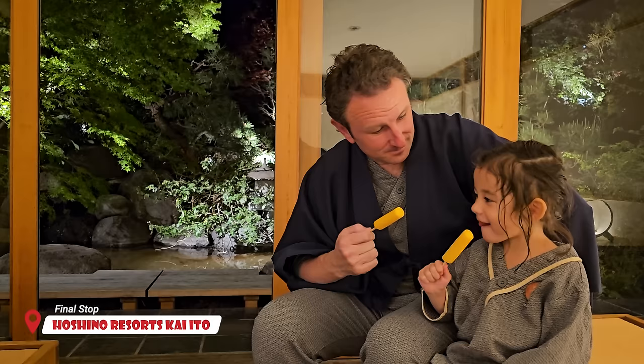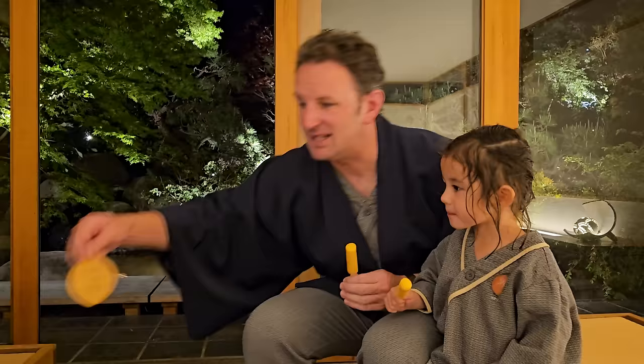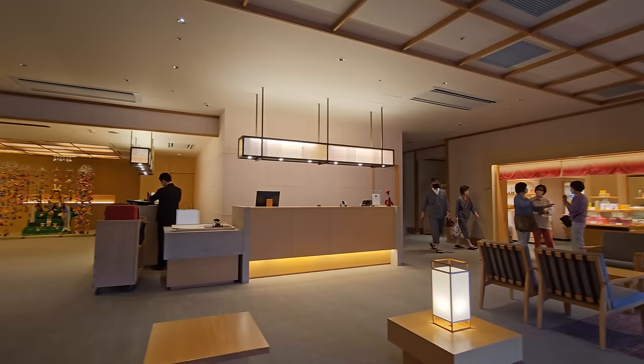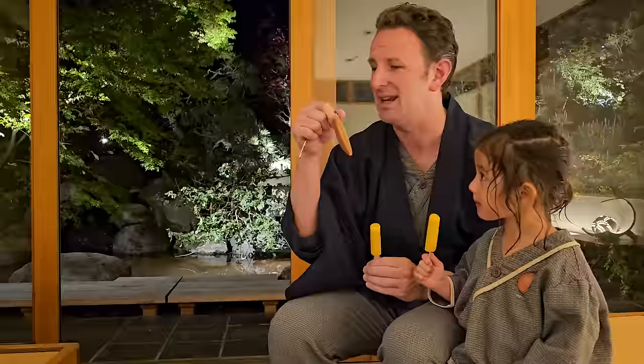Orange popsicles in the lounge after our second dip in the Onsen Hot Spring. Pretty relaxing. We were just looking at the keys at this hotel — people think Japan is high tech, but it's also low tech at the same time, like actual keys. They ask you when you go out of the hotel to return your key to the front desk, so they know you're gone and know to service your room. It's this honor system where you come back and say room 515 and they give you the key.